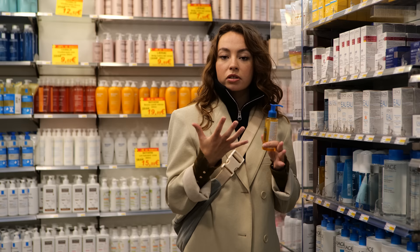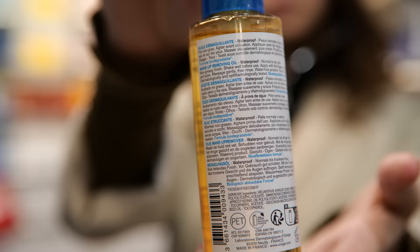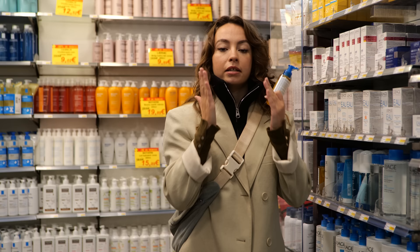Then you're going to rinse it out with room temperature water, or a little bit more warm, to really help take off all the makeup particles and everything. And then you will gently dry out your skin with a towel. And that's it.